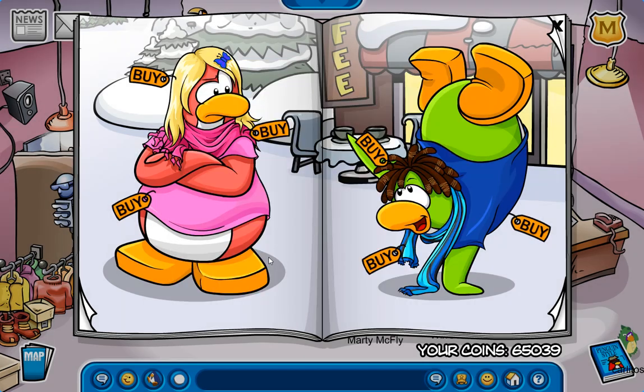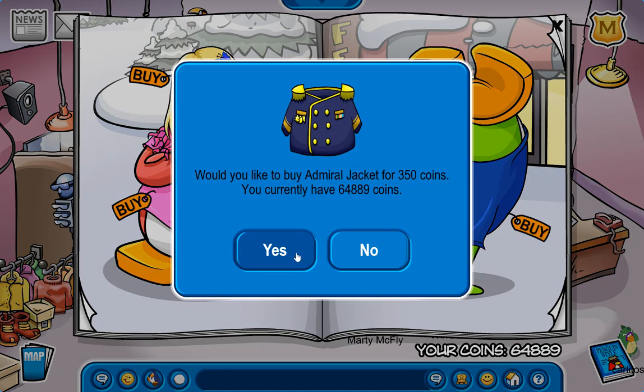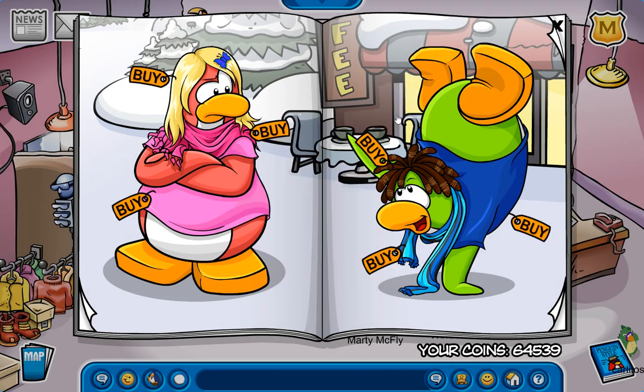Oh yes, and this! Heck yeah, we're grabbing that. We have found another secret right here, and this is for the Admiral Jacket. I will get that right now. Nice.